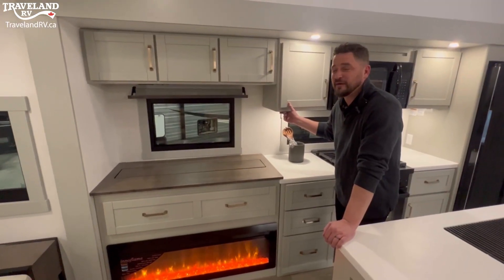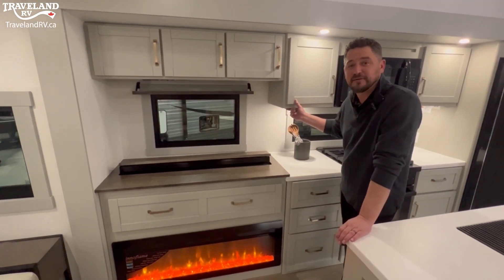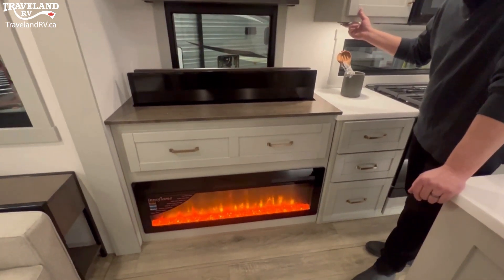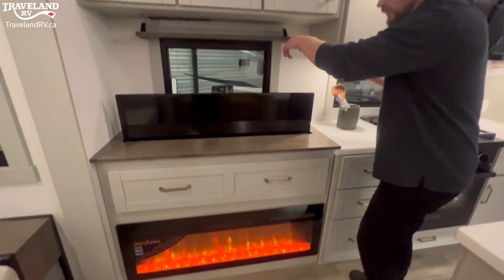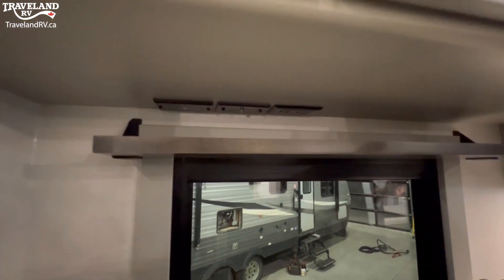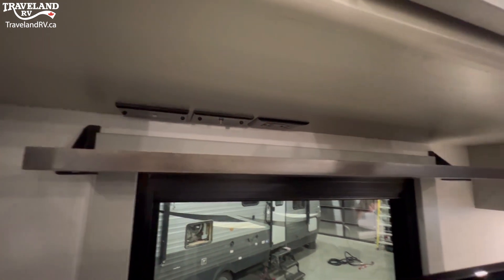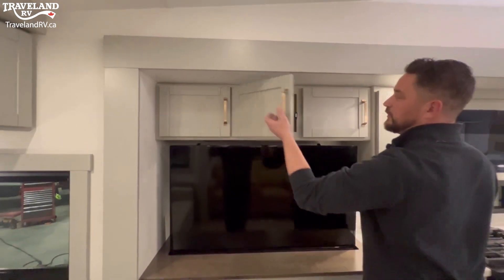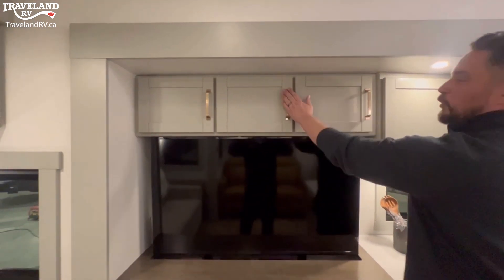Here in the entertainment area, we actually have a 50-inch pop-up TV on a televator. Down below, we've got a 5,000 BTU fireplace to keep you nice and toasty, some storage below, and if you look at this shelf, you actually have HDMI ports so you could put a Blu-ray player, an Apple TV, or any streaming device. Above that, you have nice cabinets with soft-close hinges and more of those gold fixtures.